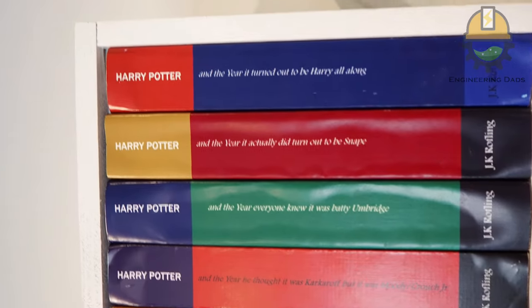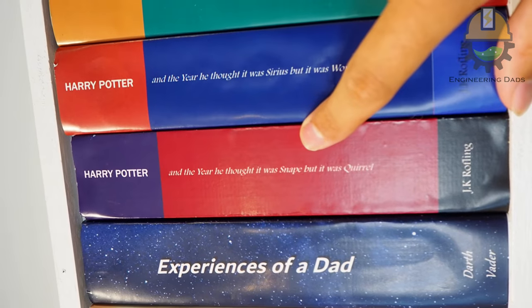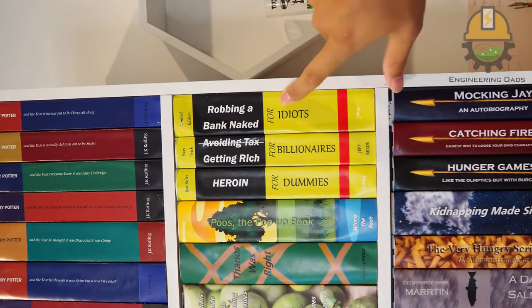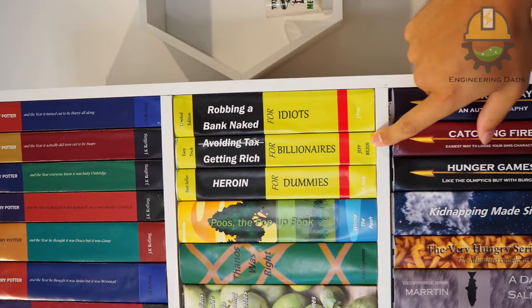I also put in all the Harry Potter series, just changing the names to represent the movies. For example, 'Harry Potter and the Yee Thought It Was Snape, But It Was Actually Quirrell.' I did get a few self-help books too: 'Robbing a Bank Naked for Idiots' — recommended by Jimmy — and 'Getting Rich for Billionaires by Jeff Bezos.'